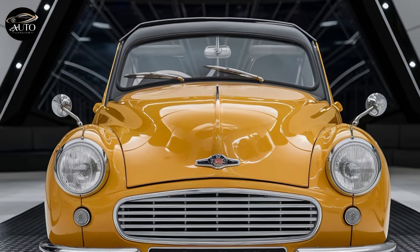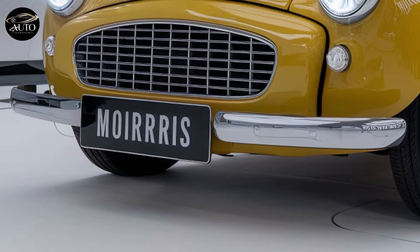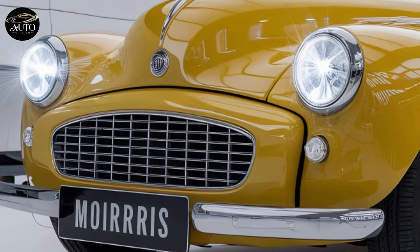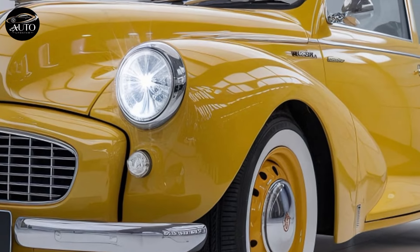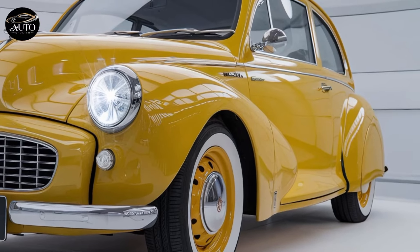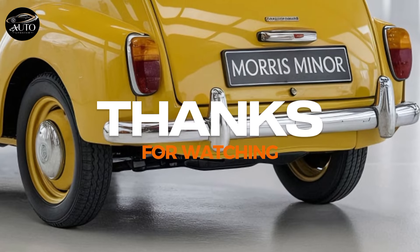So who is this car for? It's perfect for those who appreciate vintage design but need modern reliability. It's also a great option for collectors and enthusiasts who want a piece of automotive history without dealing with the maintenance headaches of a true classic. The Morris Minor Classic 2025 bridges generations, offering a nostalgic experience wrapped in modern engineering. If you're a fan of cars that have soul, this one deserves a spot on your radar. Make sure to hit that like button and subscribe to Auto Updater for more reviews on cars, motorcycles, and everything in between.